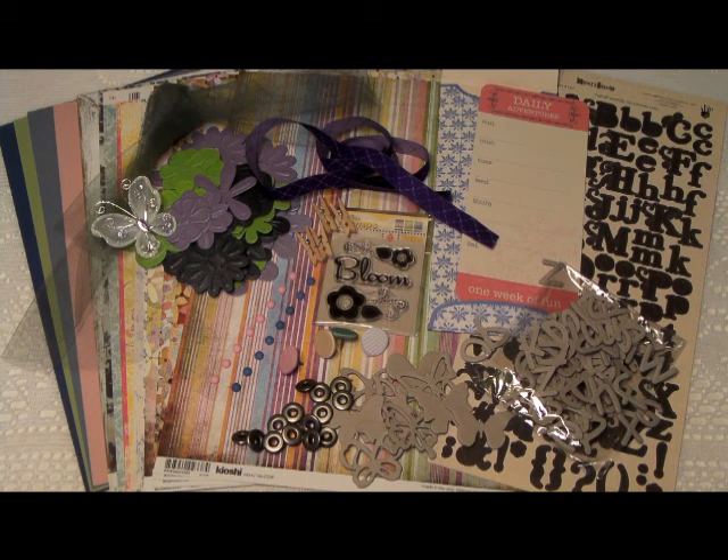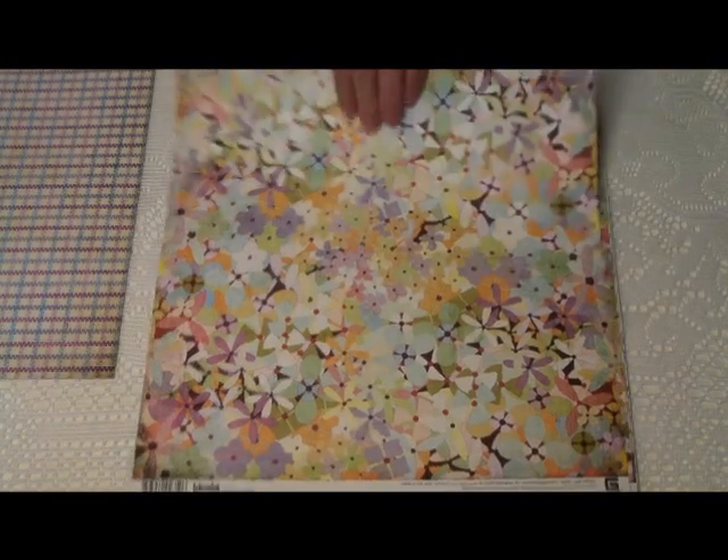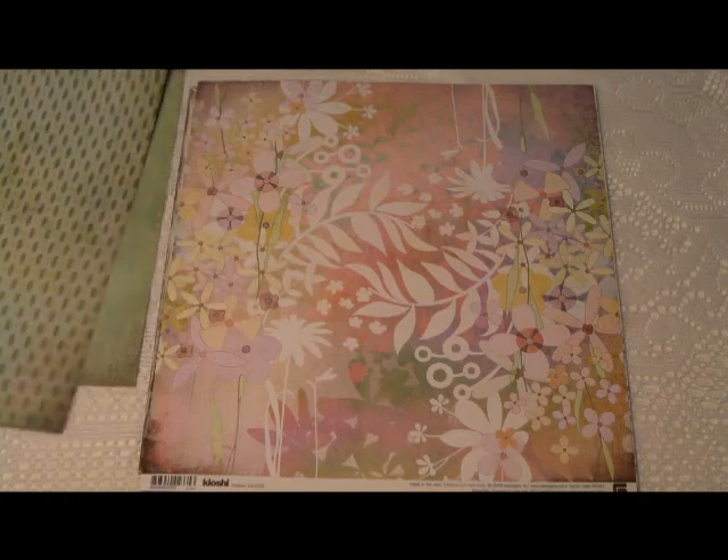Whatever you decide, you definitely will want to add this kit to your scrapbooking collection. In the Precious Pastels collection, you'll find patterns from Basic Grey like Reuben, Camellia, Lilo, and Anicin.